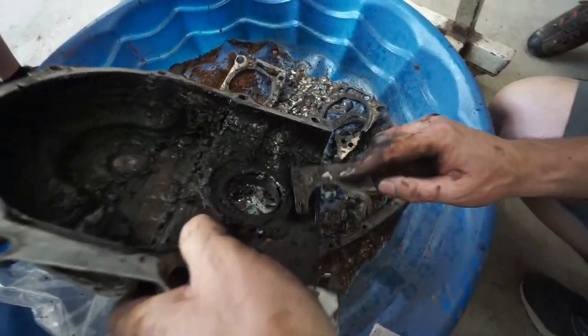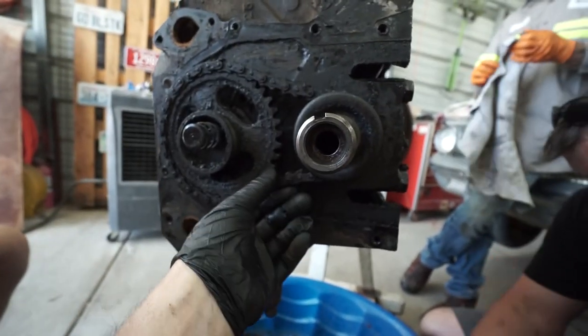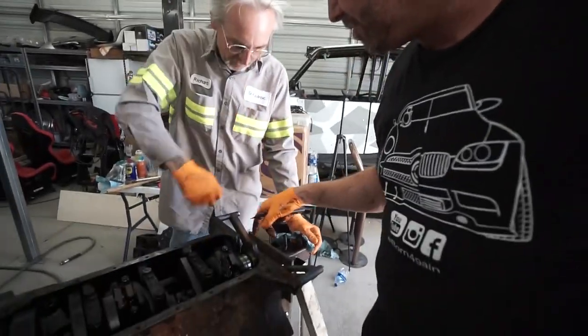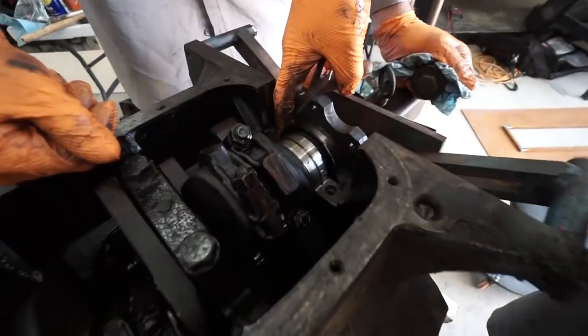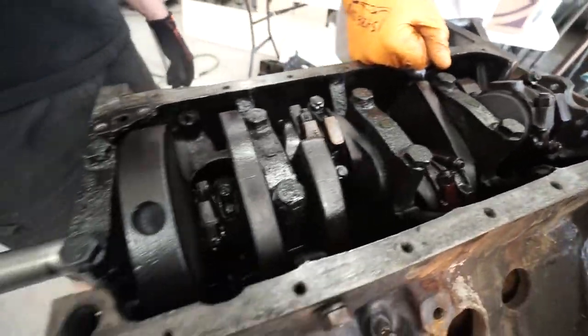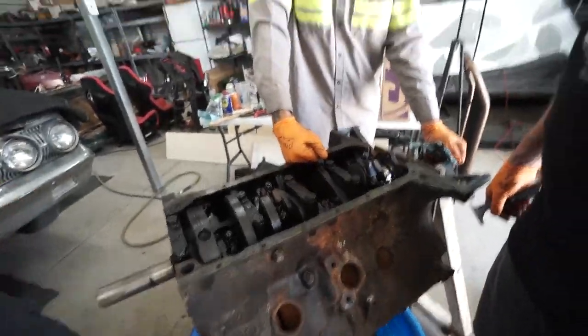The timing chain cover is off — a little sloppy but original, and it's still good. The upper part of the rear main seal is stuck in the bearing journal and we can't get it out, so that means the crankshaft's got to come out. It's a rope-type seal from a million years ago — it's definitely not sliding out.